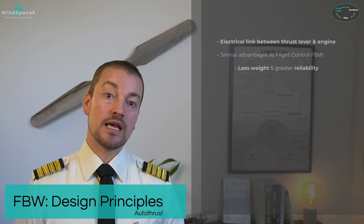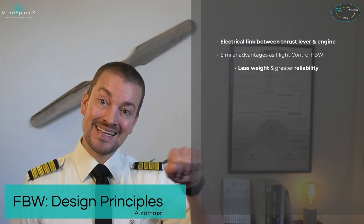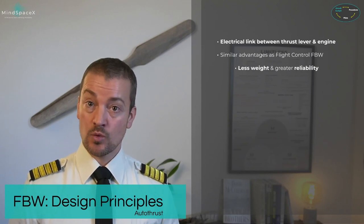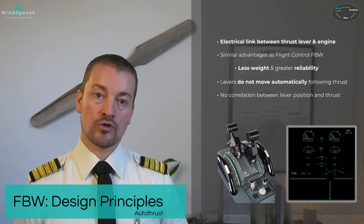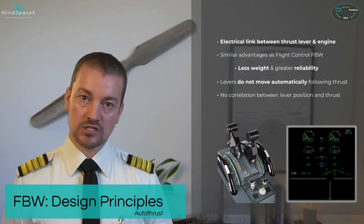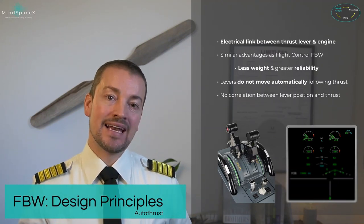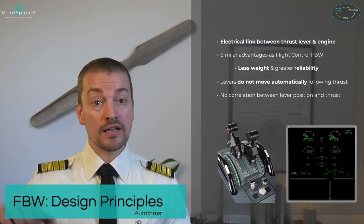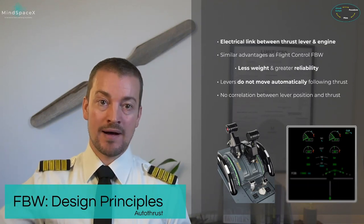The autothrust in this aircraft is also fly-by-wire technology, using electrical links between the thrust levers and the engine FADECs under the wing. Similar advantages to fly-by-wire: less weight and greater reliability. It is not called an autothrottle because the levers don't move — it is called an autothrust system. The levers do not automatically move to follow thrust from the autothrust system, and there is no correlation between lever position and actual thrust on the engine at any given time.